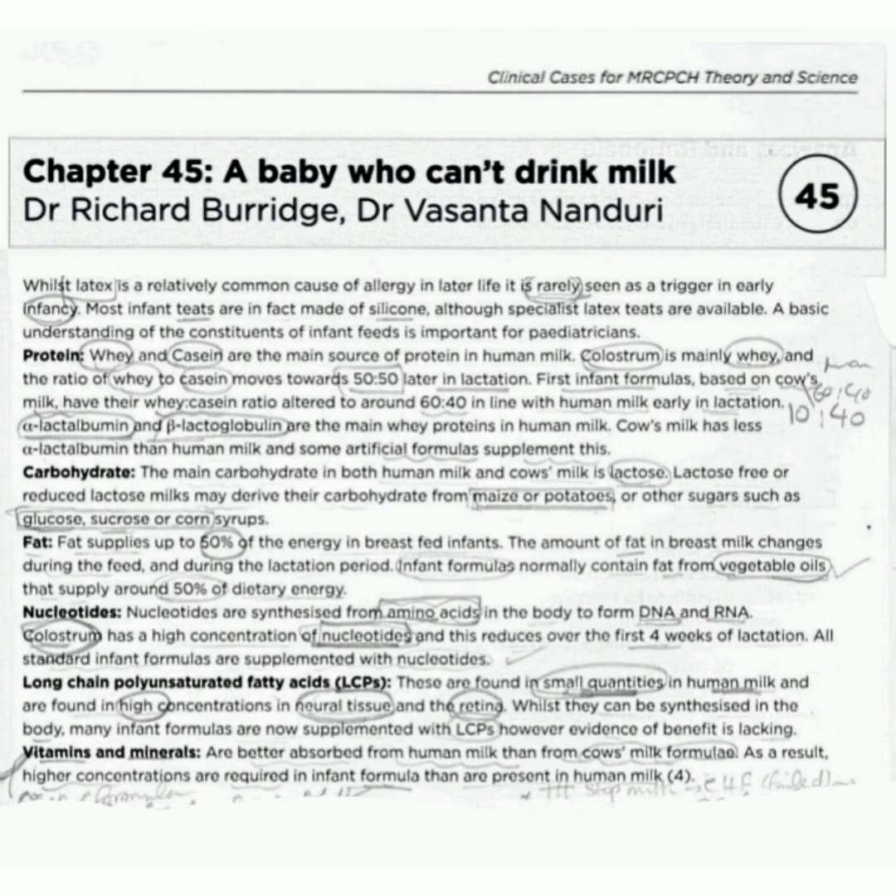Now nucleotides. Nucleotides are synthesized from amino acids in the body to form DNA and RNA. Colostrum has a higher concentration of nucleotides, and this reduces over the first four weeks of lactation. All standard infant formulas are supplemented with nucleotides.